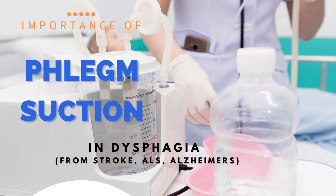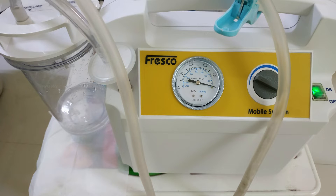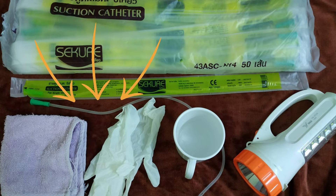Phlegm suction can be learned, but you need to learn it from a doctor and a nurse. Then you need to get a portable phlegm suction machine and get the disposable tubes which need to be attached to the end of the tube of the phlegm suction machine to perform phlegm suction.